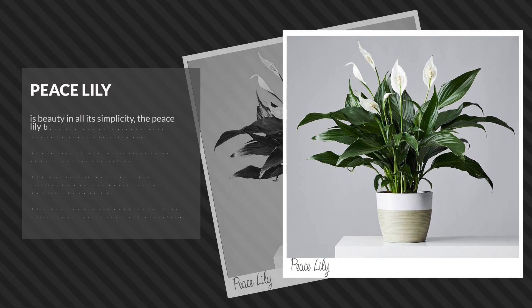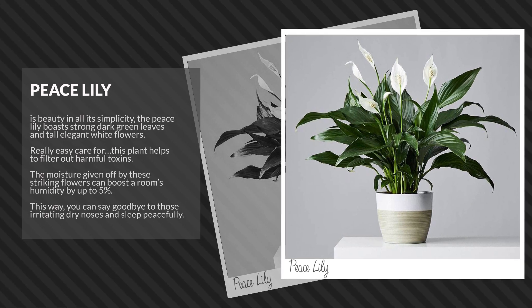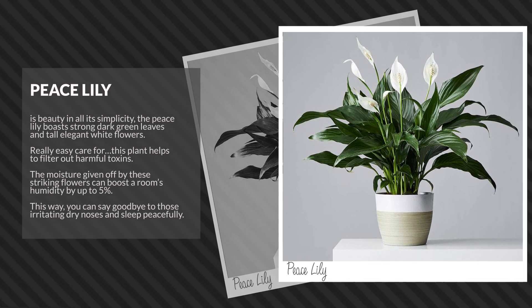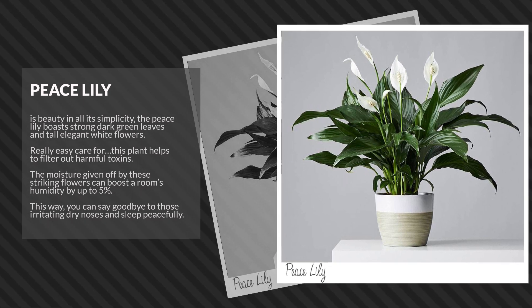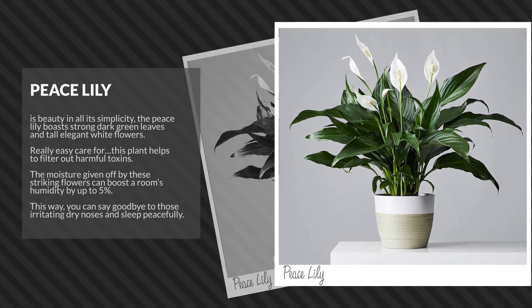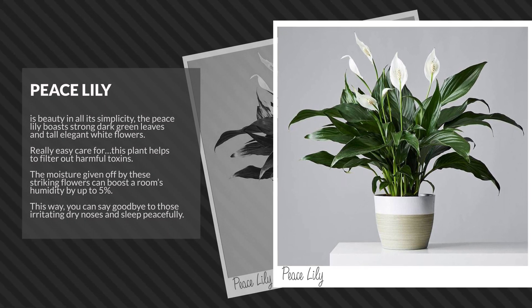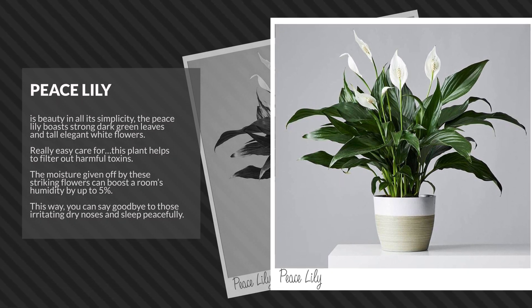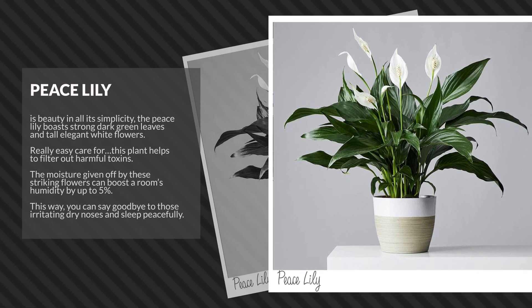Peace Lily is beauty in all its simplicity. The Peace Lily boasts strong, dark green leaves and tall, elegant white flowers. Really easy to care for, this plant helps to filter out harmful toxins. The moisture given off by these striking flowers can boost a room's humidity by up to 5%, so you can say goodbye to those irritating dry noses and sleep peacefully.